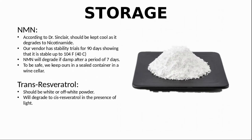One last topic for NMN and resveratrol is their storage. Dr. Sinclair said in his interview with Dr. Rhonda Patrick that NMN should be kept cool to stop it degrading into nicotinamide, which has been shown to inhibit sirtuins — the exact opposite of what we are trying to achieve. Tests by our supplier have shown their product is stable at room temperature, but to be safe we keep ours in the wine cellar. NMN also needs to be kept dry as it will degrade in the presence of water after one week. Trans-resveratrol is sensitive to light, which will cause it to degrade to the cis form, so it should be kept in a dark place — we also keep it in the wine cellar.